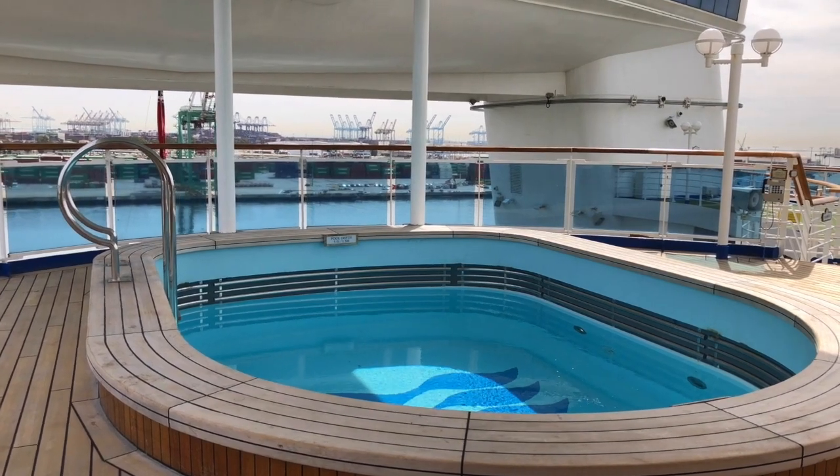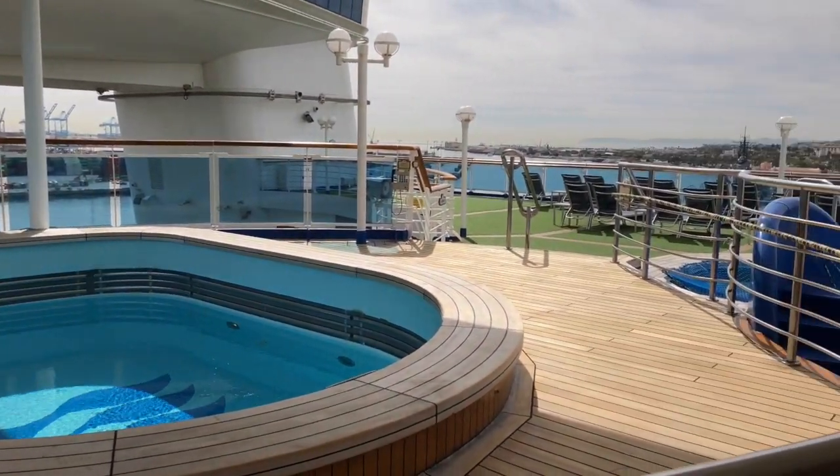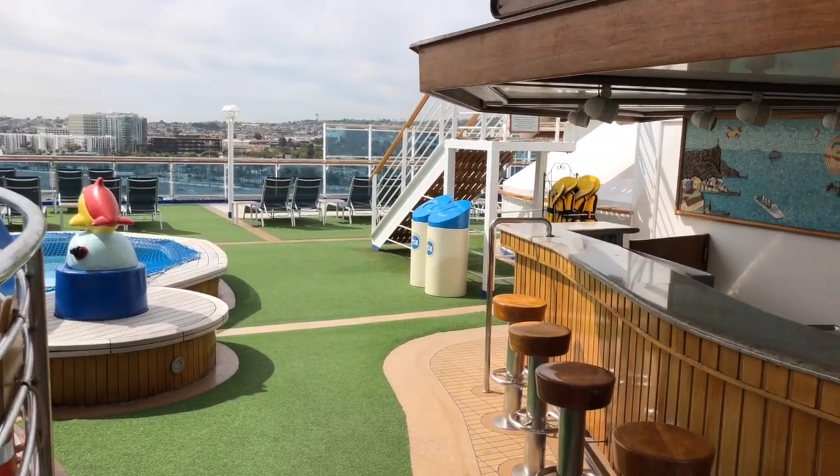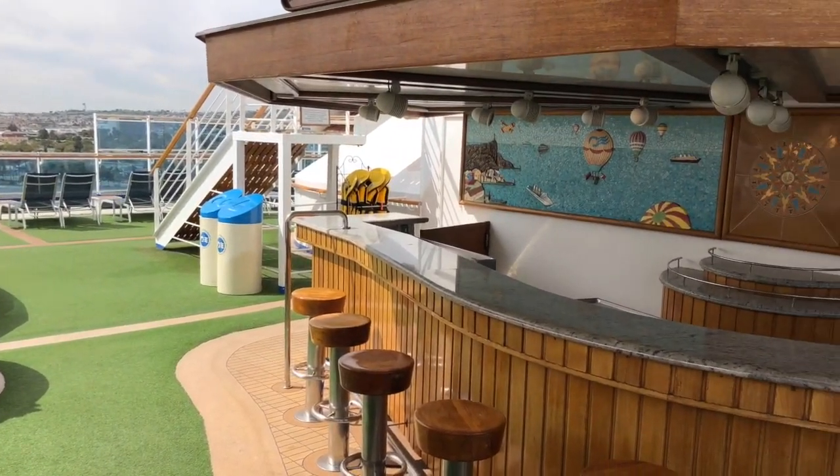Deck 16 is the Sports Deck. This is the Oasis Pool and Bar. There is also a small splash pool for kids and a deck chess set, as well as shuffleboard for adults.